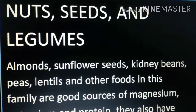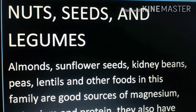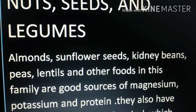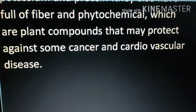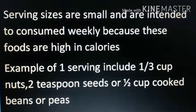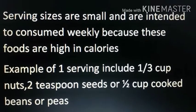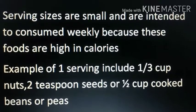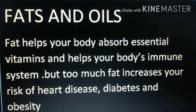Nuts, seeds, and legumes — including almonds, sunflower seeds, kidney beans, lentils, and others — are good sources of magnesium, potassium, and protein. They are also full of fiber and phytochemicals, which are plant compounds that may protect against some cancers and cardiovascular diseases. Serving sizes are small and intended to be consumed weekly, as these foods are high in calories. One serving includes one-third cup of nuts, two teaspoons of seeds, or half cup cooked beans or peas.